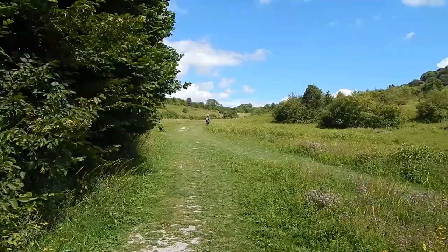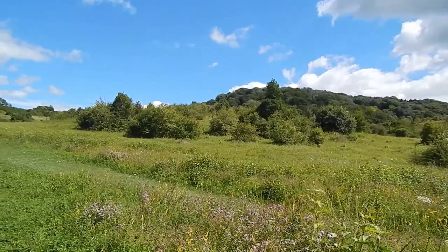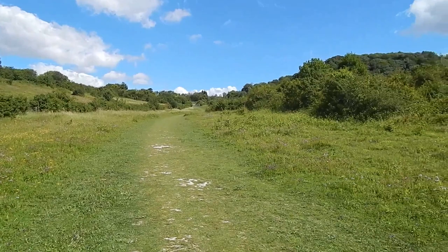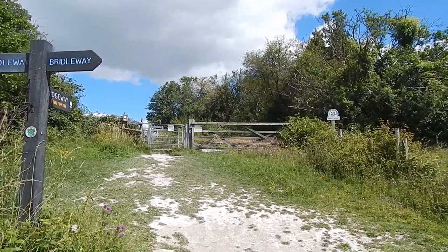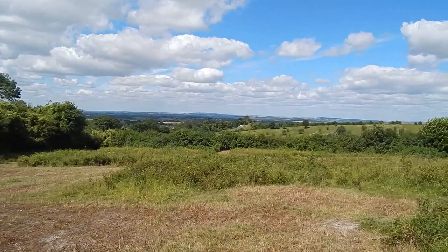We follow this grassy path through the nature reserve. That wooded hill up there is Pulpit Hill. Now walking along this glorious valley. The Ridgeway does not go to the top of Pulpit Hill. I've just passed through a gate and crossed over a track, and now I go through this gate straight ahead. Great view over to the left.